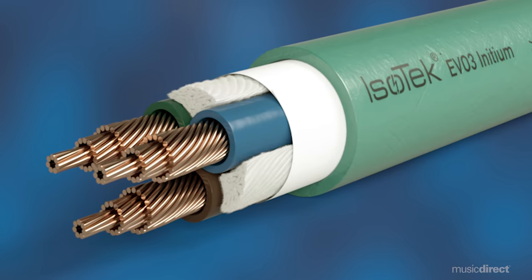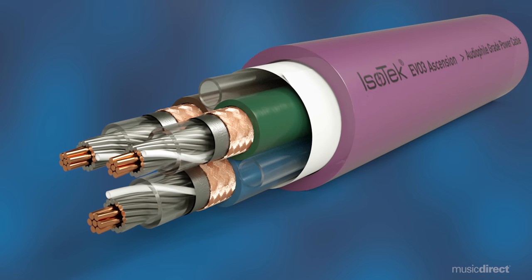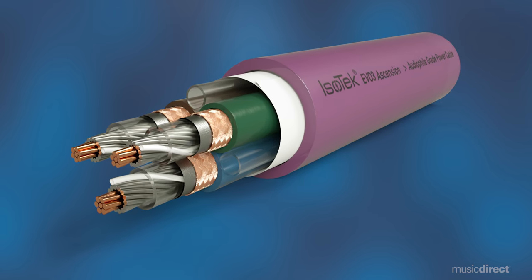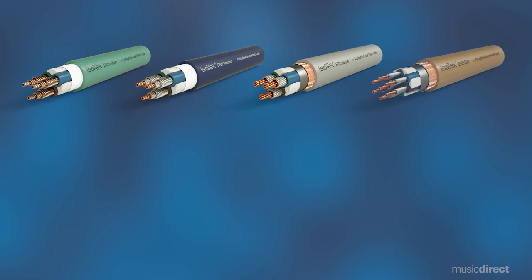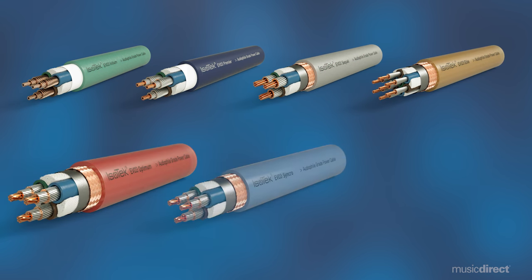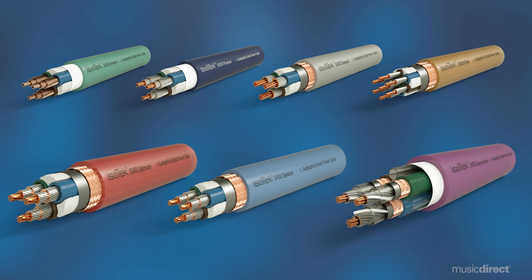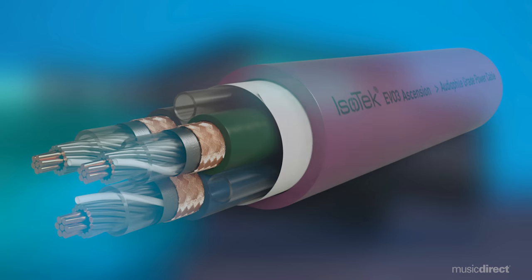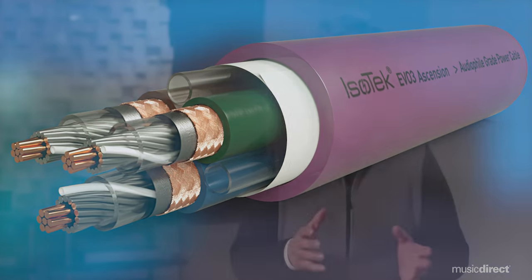For Isotec conductors, the highest-purity oxygen-free copper is the baseline standard, with more expensive designs using silver plating, OCC (ohno continuous cast) copper, and even deep cryogenic treatment for optimum conductivity. The size, quantity, and configuration of the conductors found in these cables advances as we progress up the range, as does the level of shielding and the type of materials used for termination — from the low-cost, high-performance Initium to the extraordinary Ascension. Isotec offers a cable to suit every system.